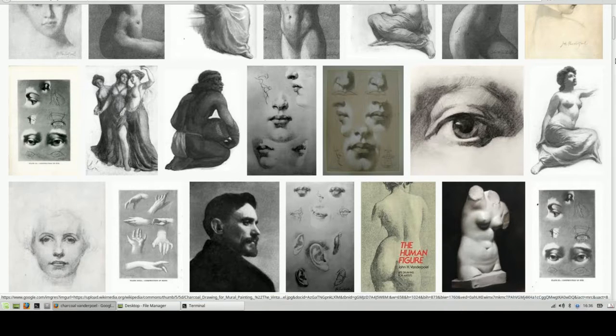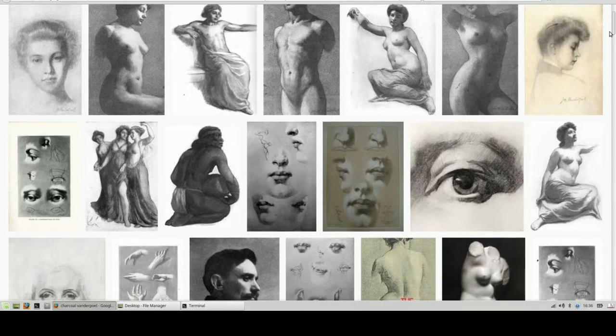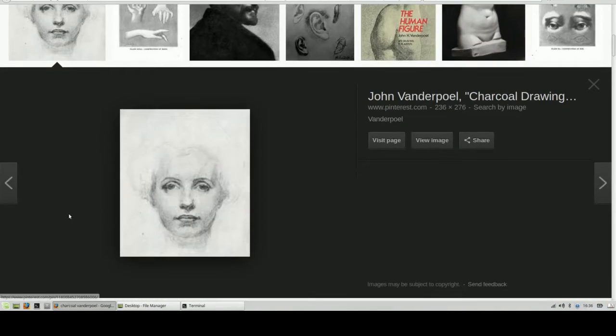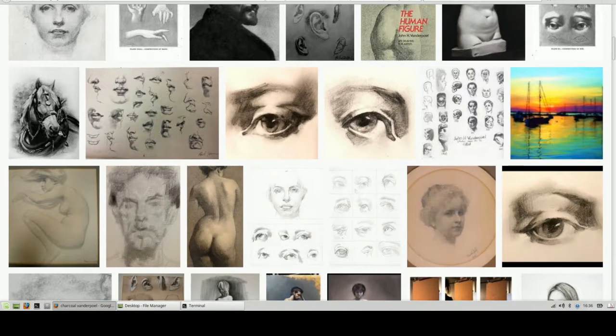John Vanderpoel, famous book, The Human Figure: Anatomy and Figure Drawing. Look at the rich, expressive drawings that he does here in charcoal — a 1920s artist.